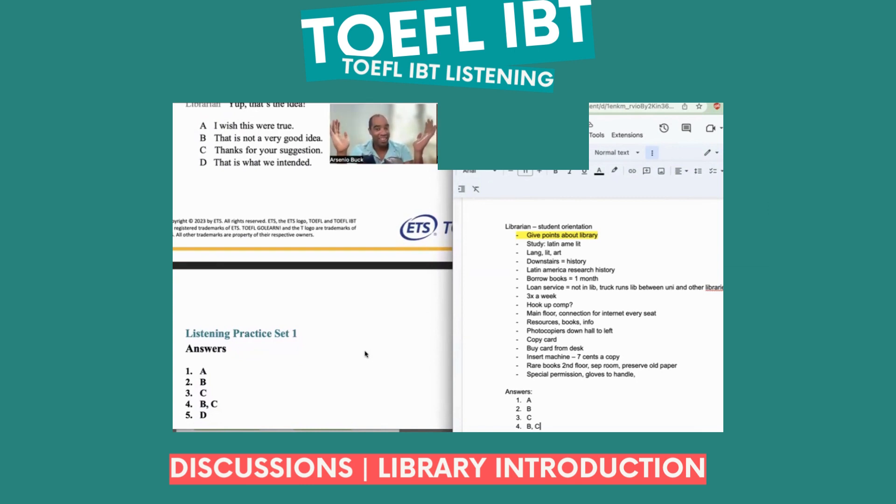Yay! Very good. I believe in the Mongolians. I know you believe in the Mongolians.